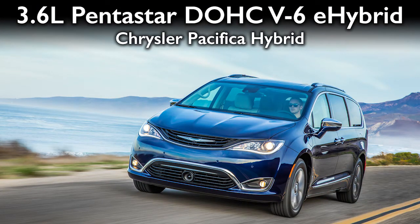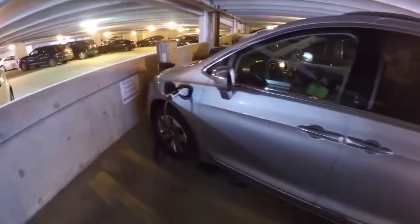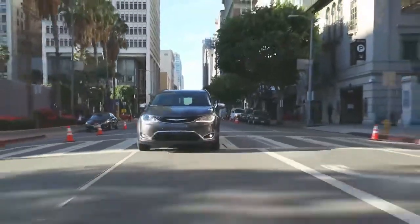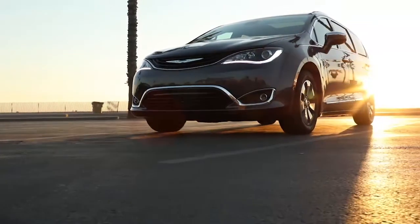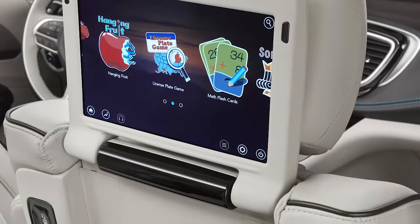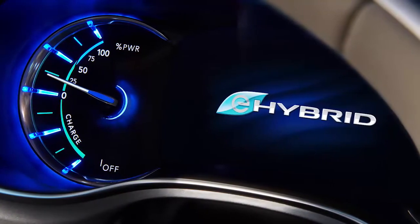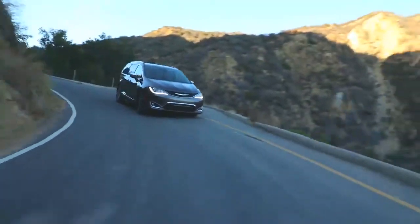Moving on to the Chrysler Pacifica plug-in hybrid — a return winner. You can plug this thing in. We were seeing 33 miles of electric range each time we plugged in at our office. People were plugging it in a lot, and as a result, even on longer drives, they were routinely getting well above 30 miles per gallon. A couple of times I was seeing 60 miles per gallon because it had been charging all the time.